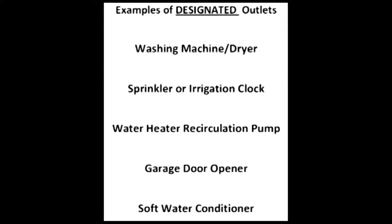In every one of these locations GFI protection would normally be required. However, because the outlet has a designated purpose it is exempt from the normal GFI requirement. It is also exempt from the dedicated circuit requirement, so there is a big difference between a designated and dedicated outlet.